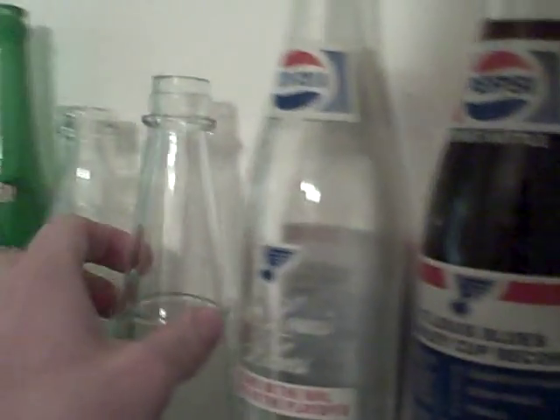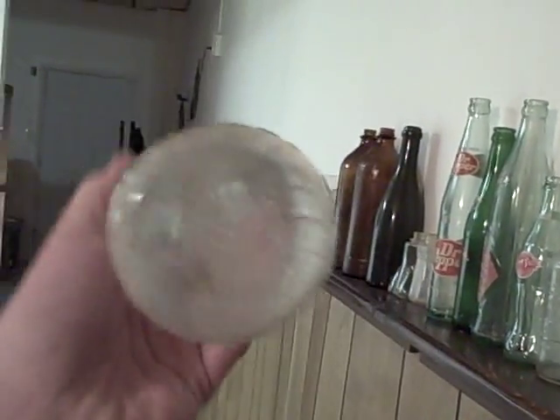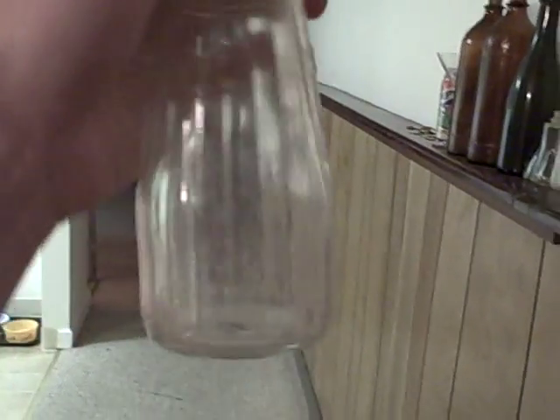I got another bottle here that looks like an old ketchup bottle. On the bottom it says Brooks. I'm not exactly sure what that means, but it says Tangy's — T-A-N-G-Y dot E-S-T.